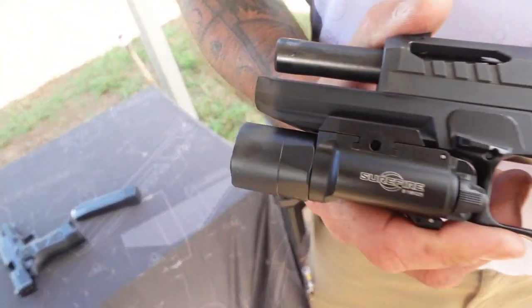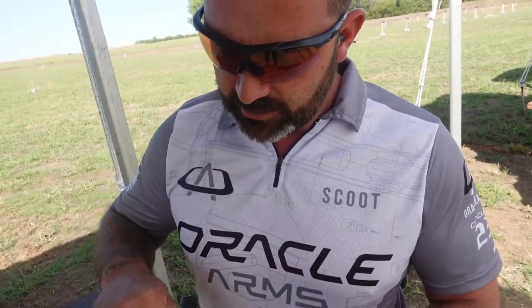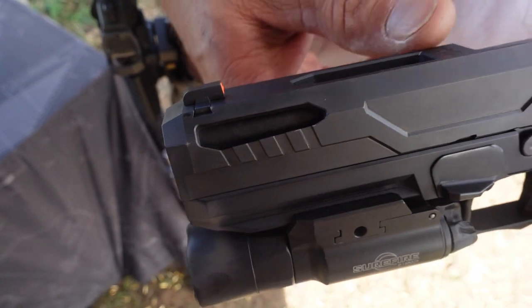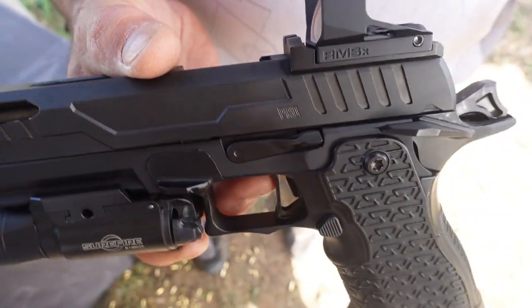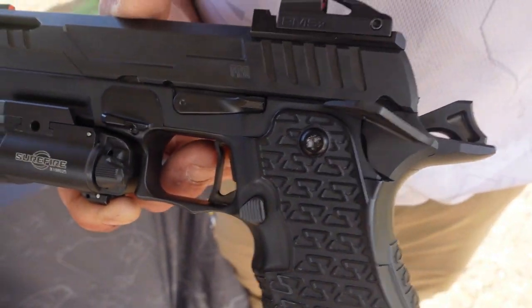These are available for purchase right now through Rainier Arms or directly through our website. What we're teasing here at TriggerCon 2023 is our new Pro models. The difference between the Pro model and the flagship model is that we've added slide cuts to the slide, we've recontoured the slide, and it will be available in a solid barrel or a ported barrel model. We've also developed a new all-aluminum grip module. This will all be cross-compatible with previous models — it's a completely modular system, so you can take parts off the Pro models and put them on your existing models to customize however you want.